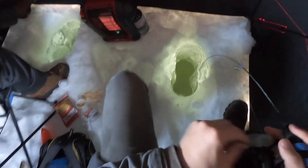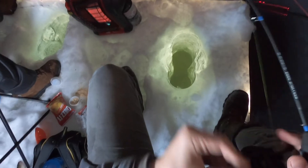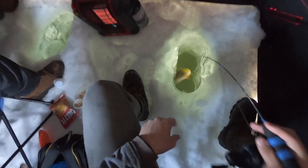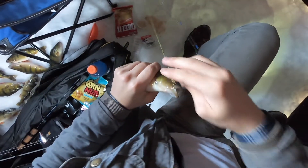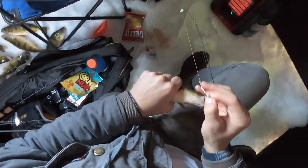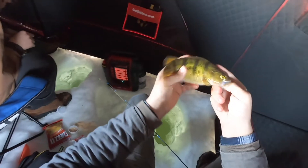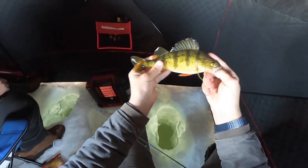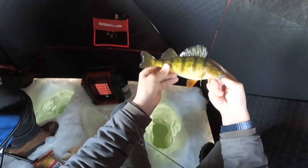Hooked up into another big perch here — he came in and chased all the other ones off, missed it one time, came back around and hit it the second time. That is another big Minnesota perch. Out here catching these fish, it shows that if you really put in the time, find your spot, find a good lake with nice perch — you can hammer these big ones in Minnesota. You don't need to go out to North Dakota or South Dakota to get them.